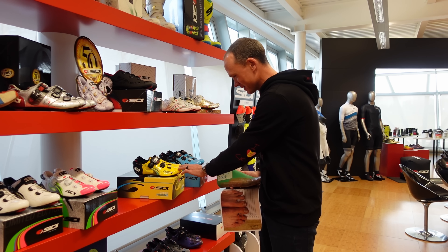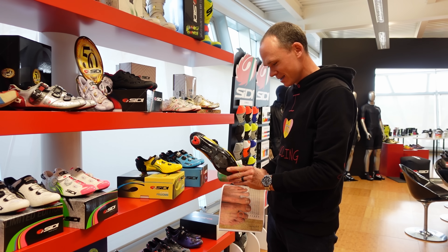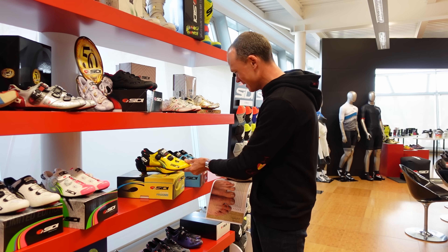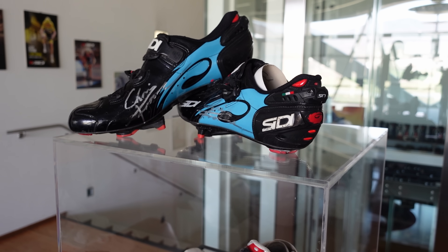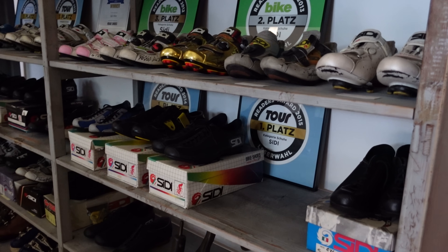Looking back here over the years, I think this was a special edition shoe we did back in 2015-16, same with the blue ones. There's some pretty cool cycling history in here.